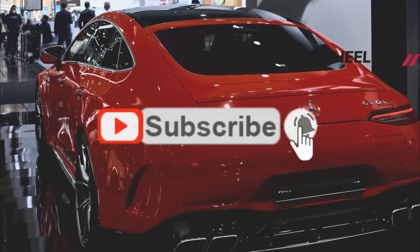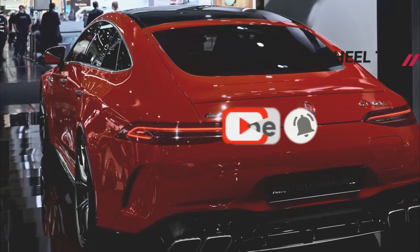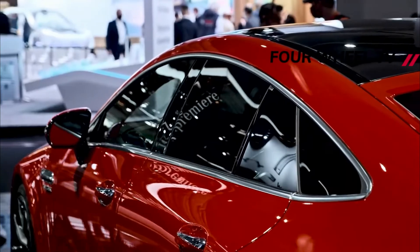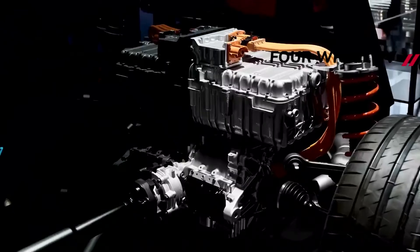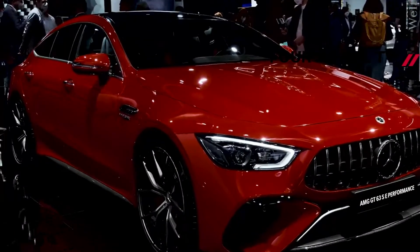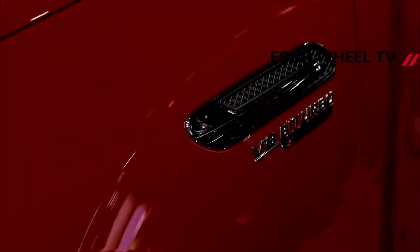Mercedes-Benz has given the V8-powered models of the AMG GT four-door coupe range a minor update. As a follow-up to the V6-powered model updates from last year — the GT 43 and 53 — the 2022 Mercedes-AMG GT 63 and GT 63 S received subtle yet substantial design upgrades, as well as an important performance enhancement for its mid-cycle refresh.